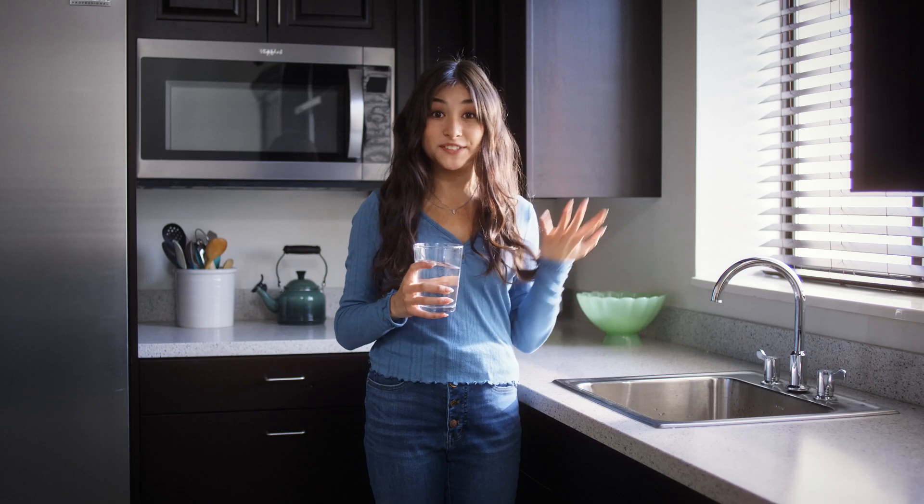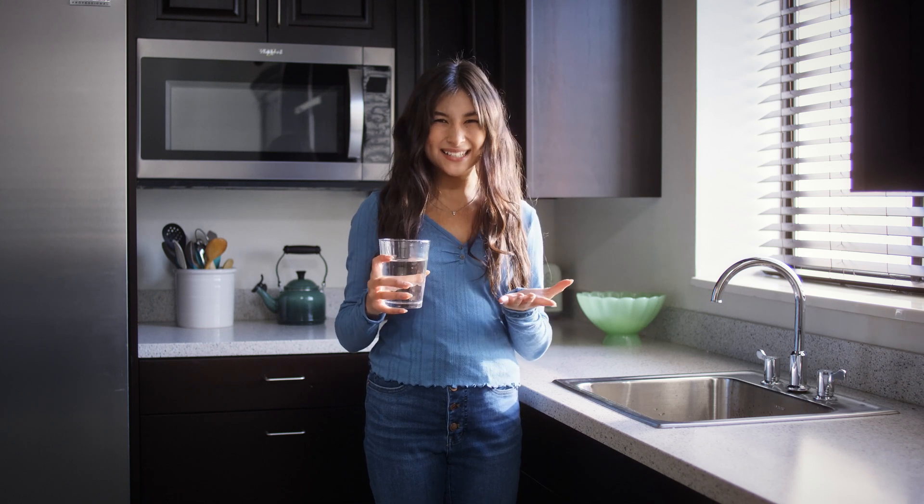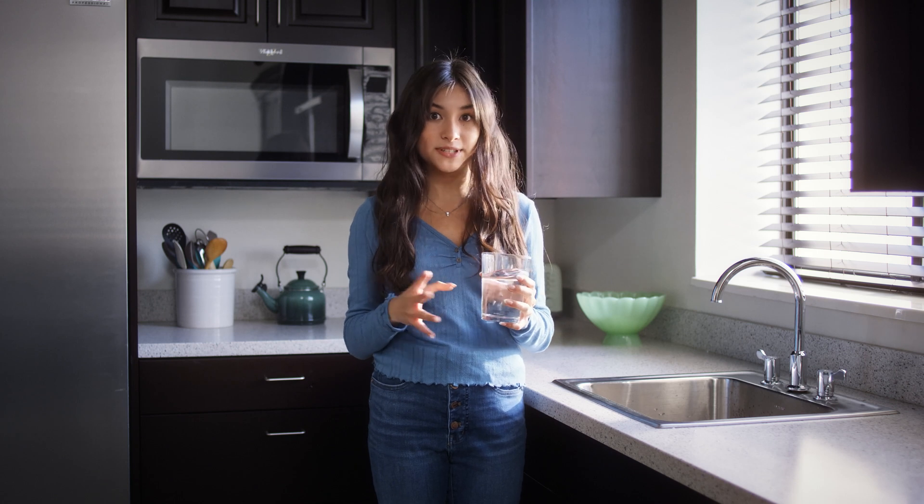Have you ever wondered how tap water gets from a lake all the way to your glass? And why does it taste like lake? It actually takes a lot more steps than you might think, so let's see them for ourselves.